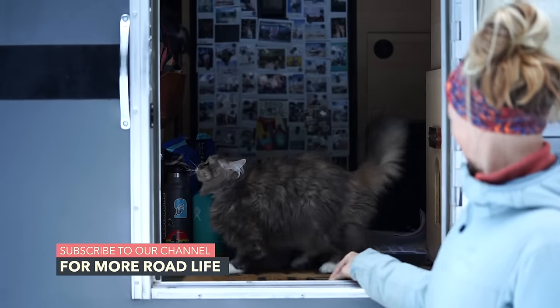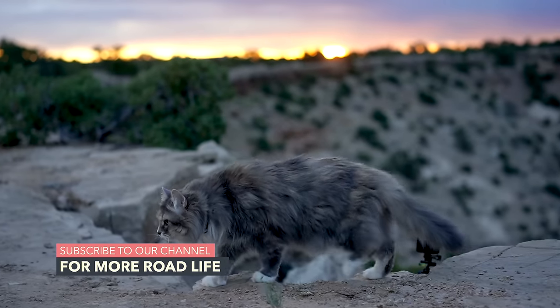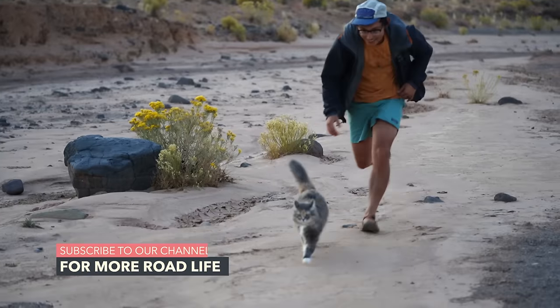Hey guys, Mac here. We have now been traveling and overlanding with our cat Luna for a whole year now. It's insane to think that it's been that long, but also at the same time it's hard to imagine that we ever traveled without her. A while back we did film a video about traveling with a cat, but it was more focused on preparing our space and her for life on the road. We filmed that video just two months into being on the road with a cat and now we have so much more experience and have learned a ton along the way. So we're wanting to share with you everything that we've learned and what we do now to keep our little lady happy out here on the road.